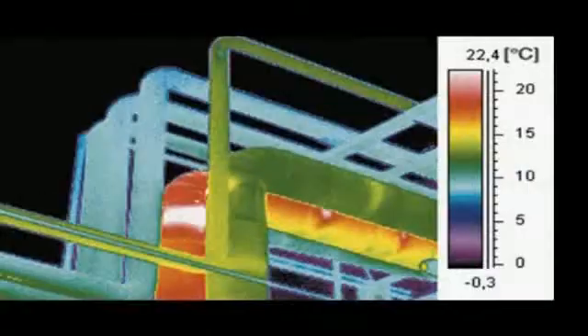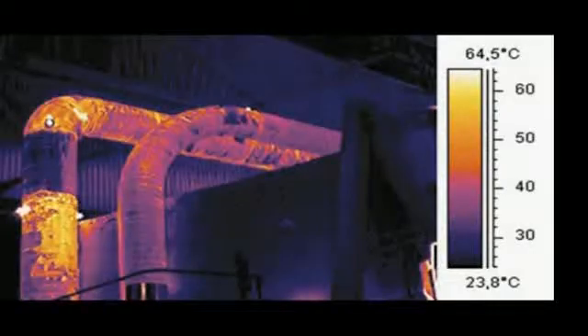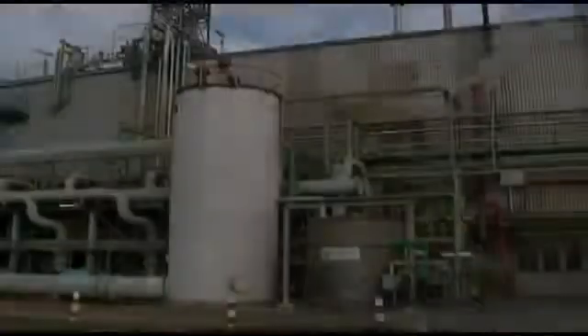Other examples of detectable issues include insulation breakdowns, hot spots in ovens, refractory insulation defects, damaged insulation, and breakdown of refractory on rotary cement kilns.